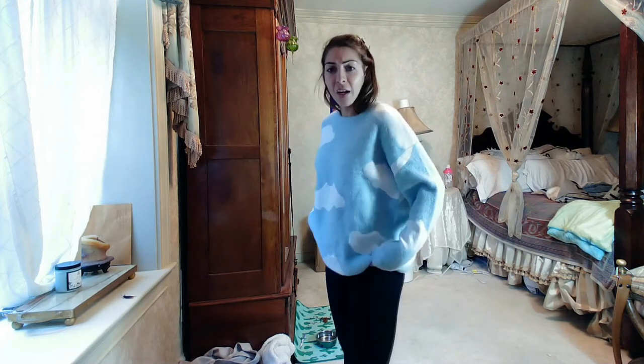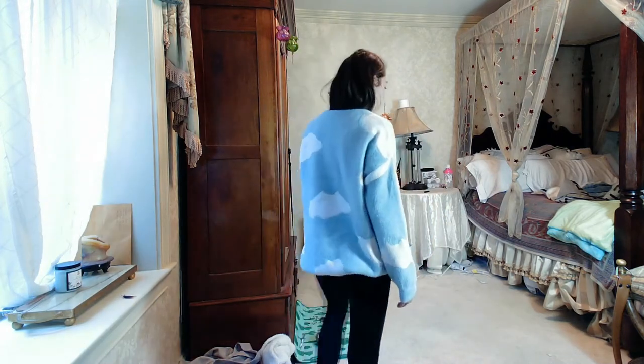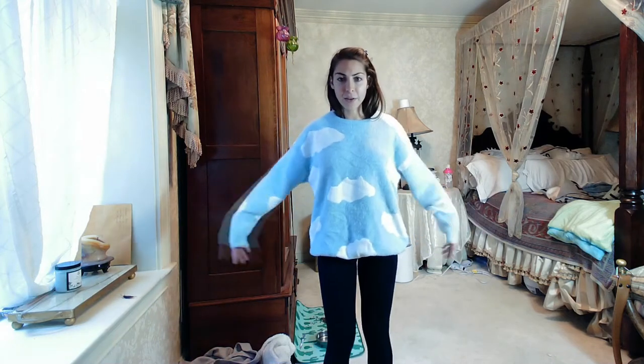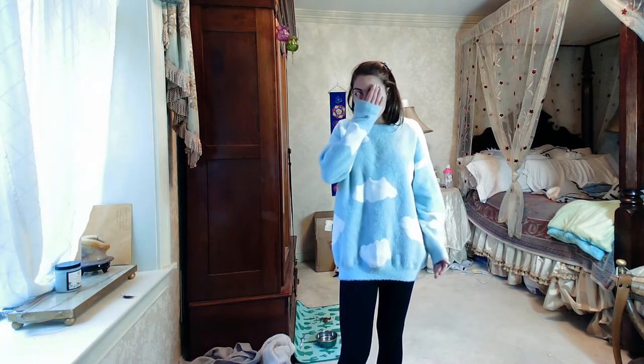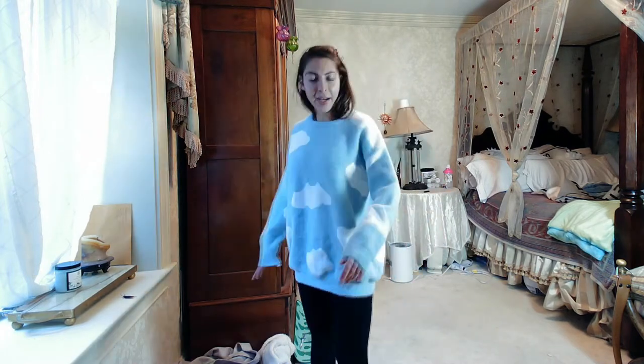Number four is the Shein cloud fuzzy sweater — $29, size small, which is technically a four. I love the design, I really wish this one could work. It is a little extra frumpy and not as flattering an oversized sweater as I would like. The material is really great — it kind of looks like a cloud right now with this extra poof.